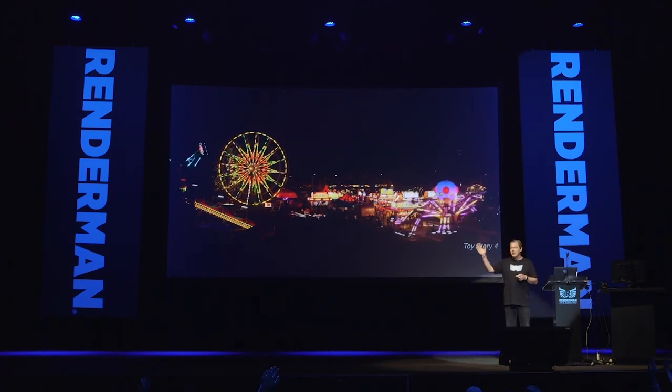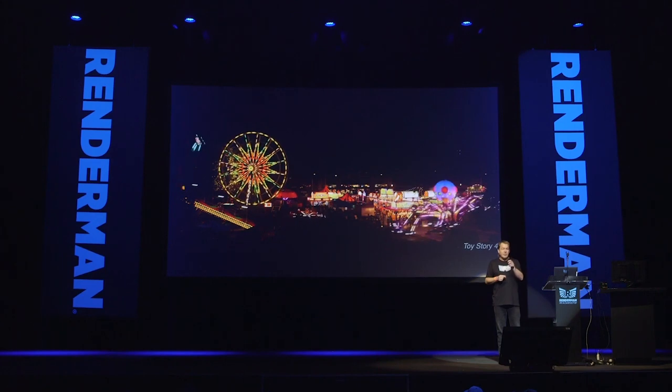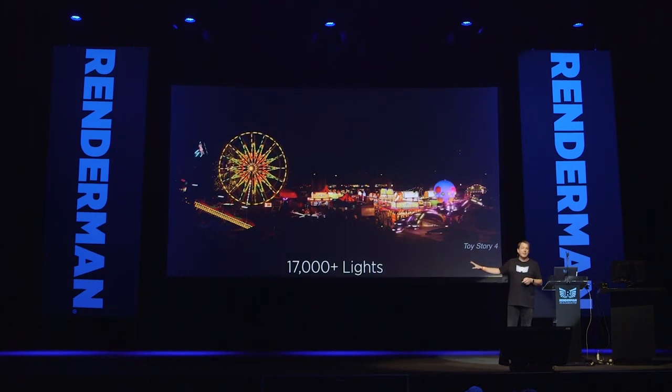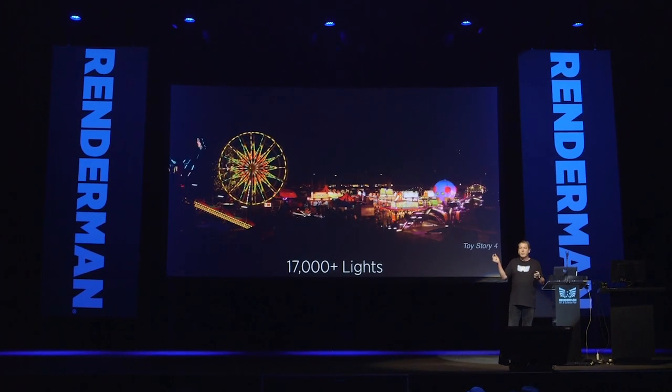How many people have seen Toy Story 4? In the carnival scene there are lots of little tiny lights — a lot of these are little bulbs or geometry. If you count them all up, there are over 17,000 lights. And 3% of these lights are no good — they've burnt out, just for added realism. Each light was calibrated relative to all the other lights in the entire show, including the sun, so we used scene-wide exposures to get added realism.